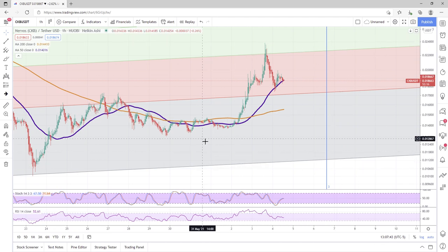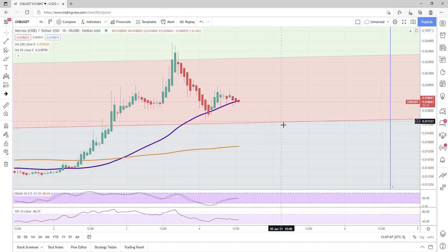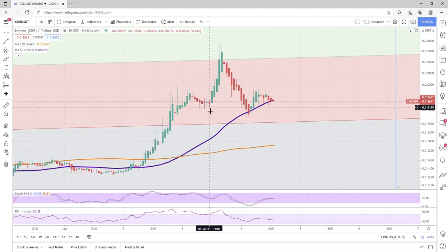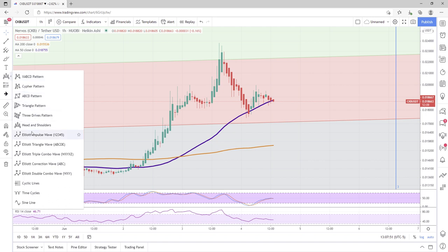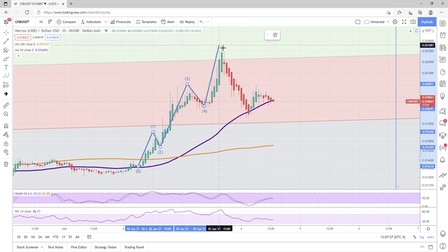Yesterday, I was kind of speculating that we might either see an ascending triangle or we might see some Elliott Wave Theory. We ended up seeing a little Elliott Wave Theory — so how about that? That is great to see.